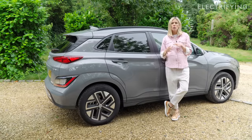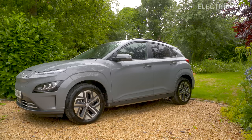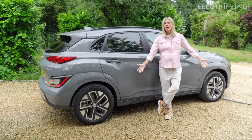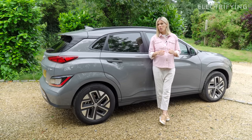In 2018, when the first Kona Electric went on sale, the first cars only came with Galactic Grey as the no-cost option — which is why you see so many on the roads in that colour. Any other colour was an extra £565.